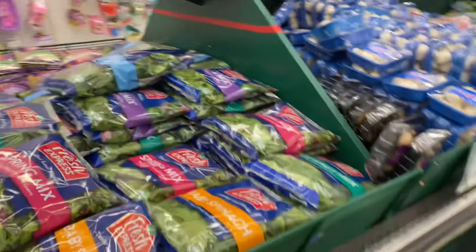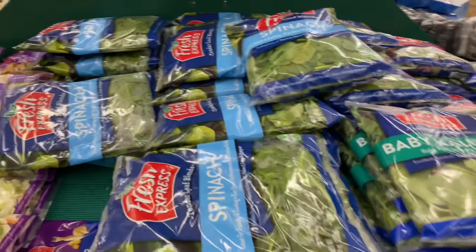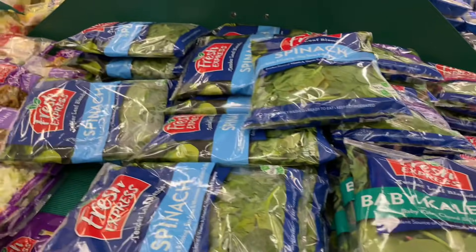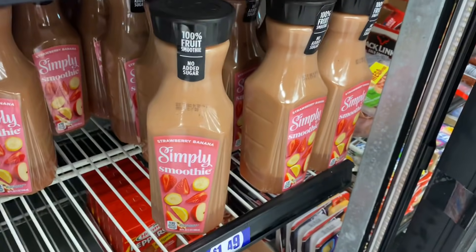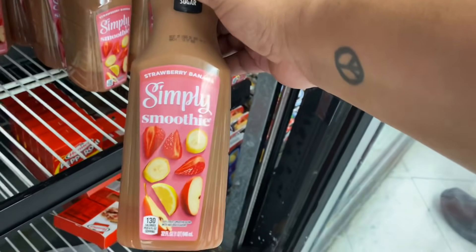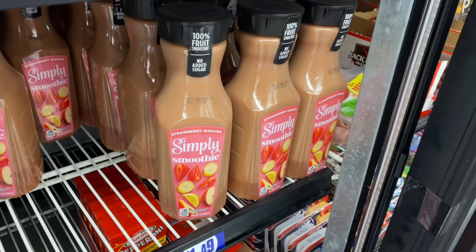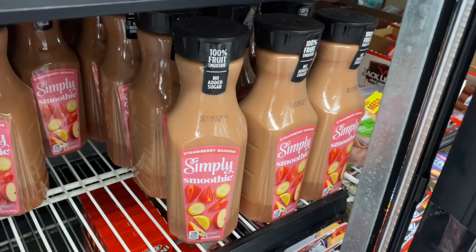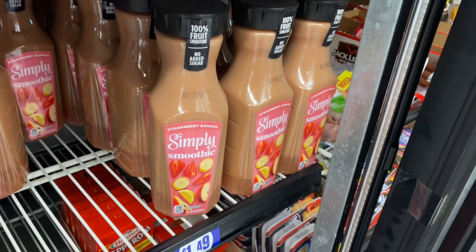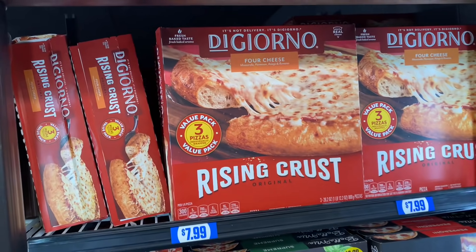They are stocked daily, so usually by the end of the day all this stuff will be gone. If you're on a budget and need fresh produce or salads, I would highly recommend the 99. They also have Simply Smoothie — 32 fluid ounces for $1.49. That's definitely a good deal because you're saving more than half off the retail price.